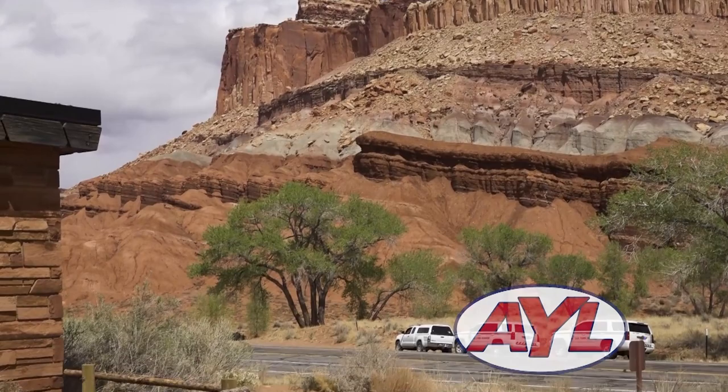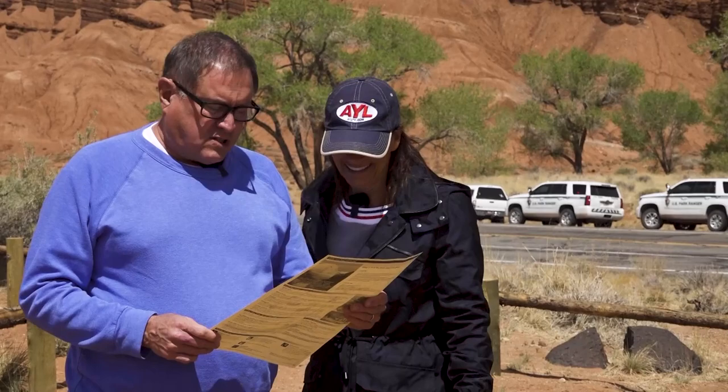With map in hand, the hosts acknowledge there's more to do at Capitol Reef than possible in a day — or even a weekend. Welcome to At Your Leisure. Hosts Rhea Rossi-Booth and Chad Booth introduce Capitol Reef National Park, noting that being based in Utah they don't often cover national parks, and that while ATVs aren't allowed, there's plenty to explore.